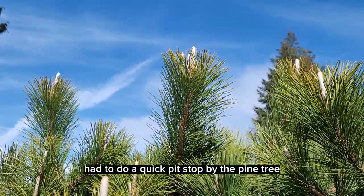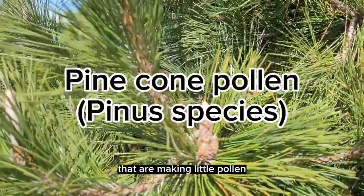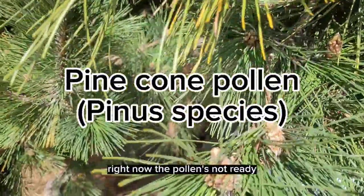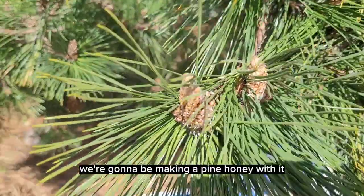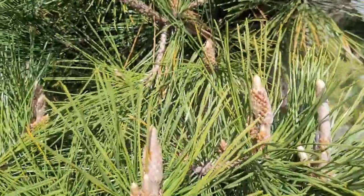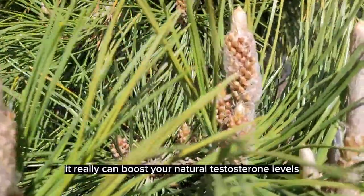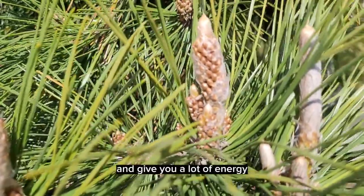Had to do a quick pit stop by the pine tree and show you the little pine cones that are making little pollen right now. The pollen's not ready but when it is we're going to be making a pine pollen honey. Pine pollen is a wonderful yang tonic. It really can boost your natural testosterone levels and give you a lot of energy.